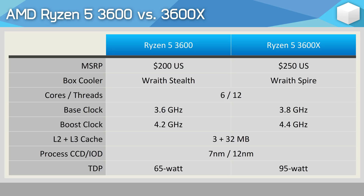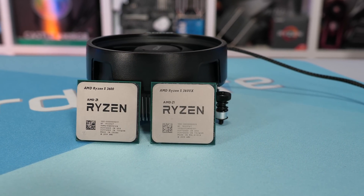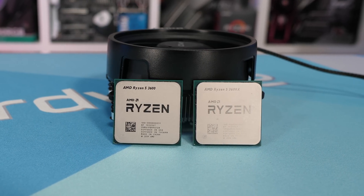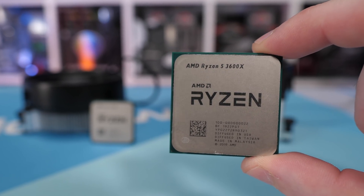The only other change in specifications is the TDP: the 3600 is a 65W part and the 3600X is a 95W part. As such, the 3600 gets the 65W Wraith Stealth box cooler and the 3600X gets the 95W Wraith Spire box cooler. As for pricing, the base model 3600 comes in at $200 US, while the 3600X costs 25% more at $250 US — quite a big markup for the X model.